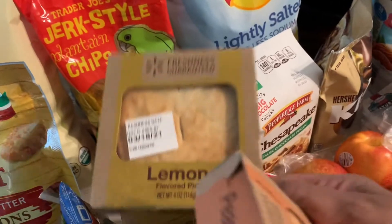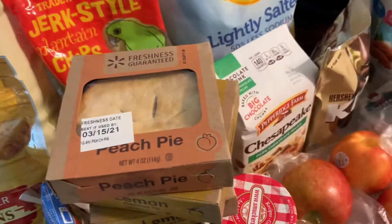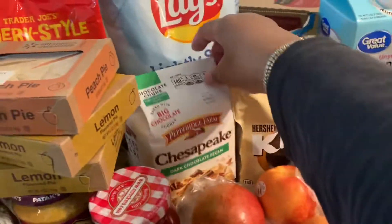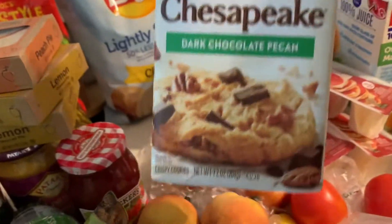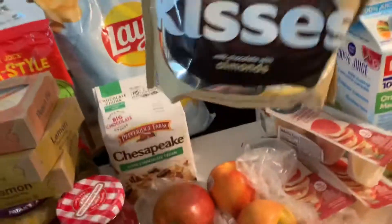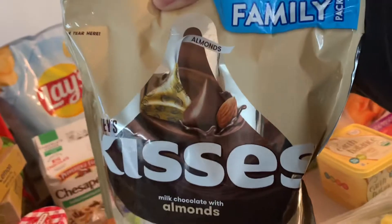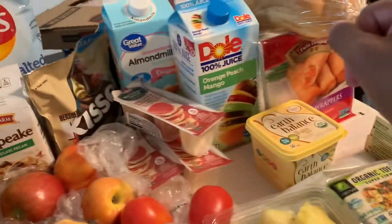I've been doing taste testing on my little pies and I love them. I bought some of these dark chocolate pecan cookies — these are really good and the dark chocolate is now my favorite. I also bought some almond kisses. I got the family pack because it's a little cheaper and you get a whole lot more for the price.